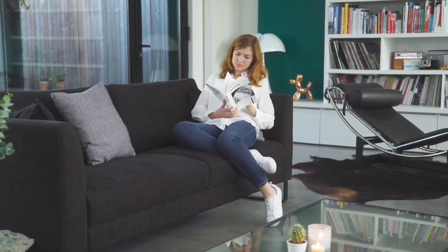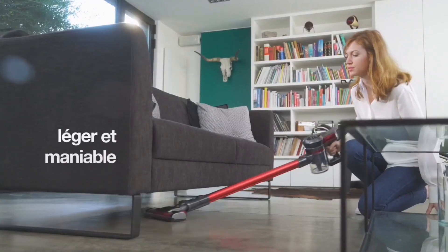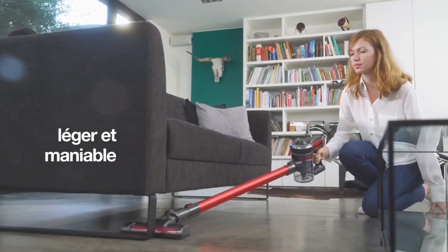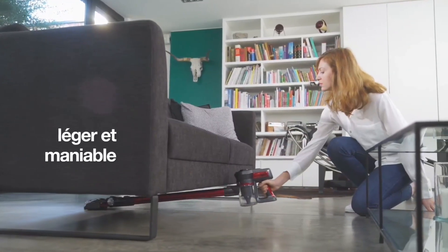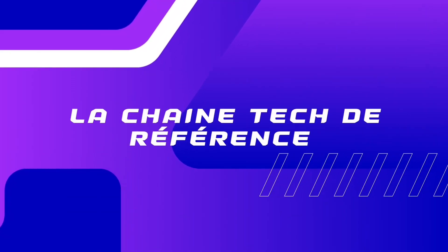Hello everyone, and welcome to this new video. If you're in the market for the best cordless stick vacuum cleaner, you've come to the right place. We'll dive right in and explore together the top 5 cordless stick vacuums, starting from the least expensive to the priciest. We regularly update the product names and prices we mention, which you can find in the description just below.